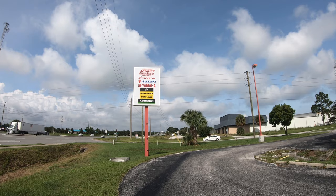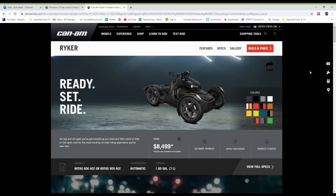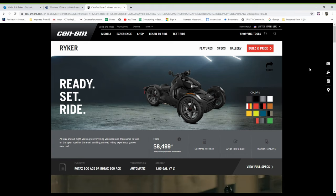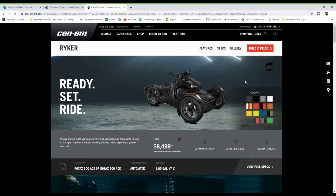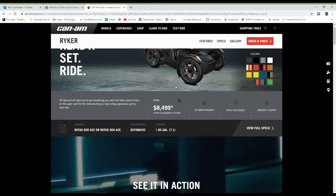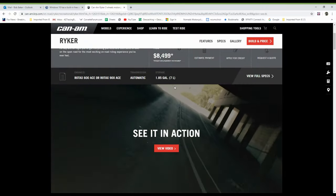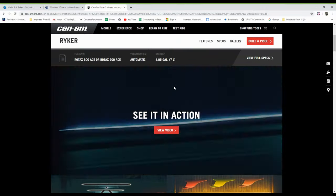Should be fun. Let's take a look at the Riker Can-Am website. You'll notice the opening price on a Riker is $8,499. Not bad. And here are some action shots from the Riker done by Can-Am. It's pretty interesting.